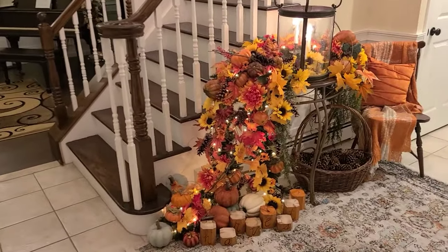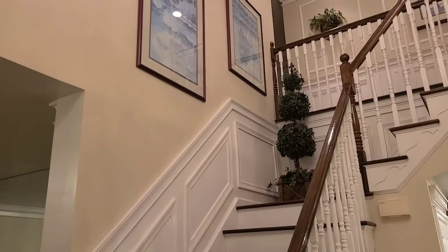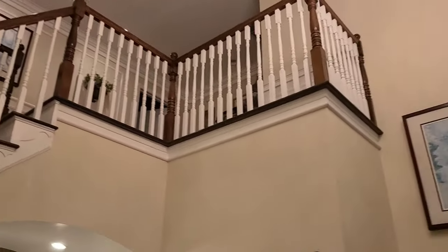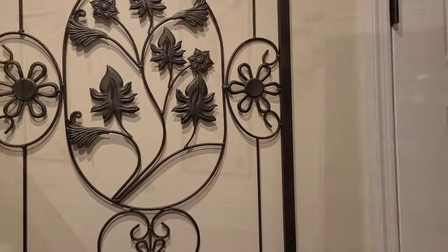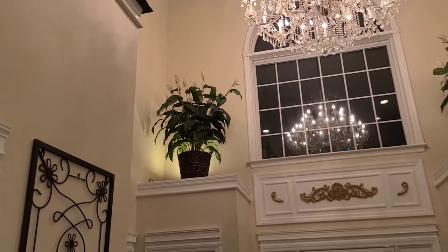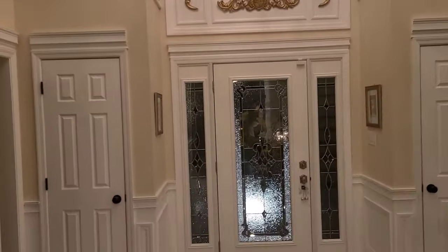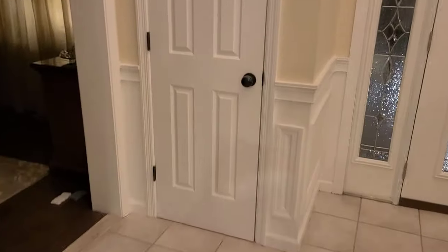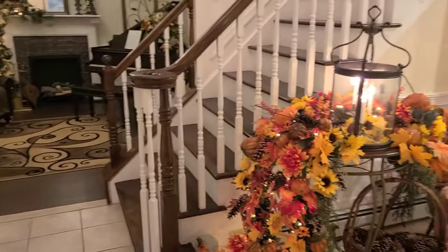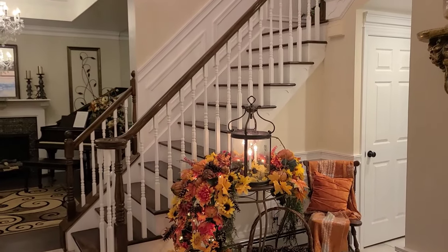So there you go — the foyer is done. Enjoy it. Thanks for stopping by everybody, I'll be seeing you soon. Take care. Bye-bye.